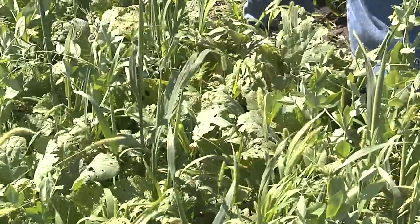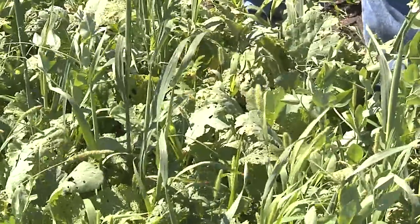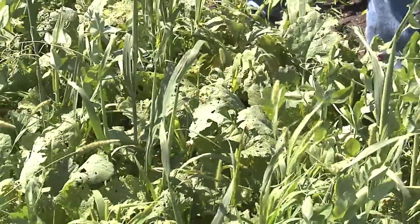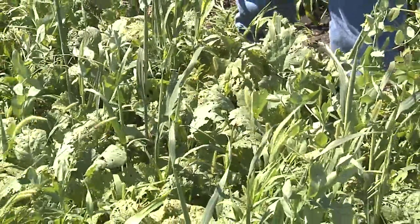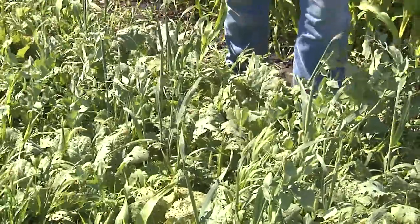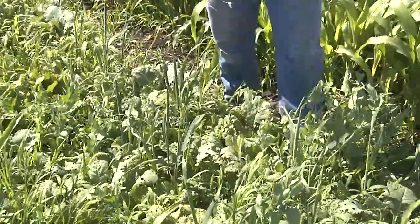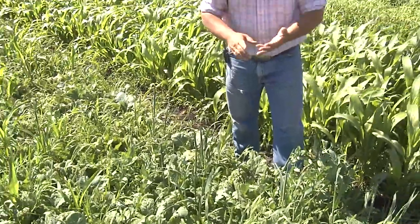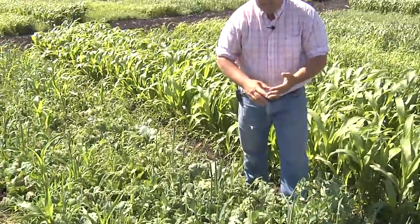We also see this large broadleaf plant — broadleaves are commonly used in a mix to give another different root dynamic and different feeds for these animals. This is a brassica — a turnip and a kale — that makes a really nice cool season mix. It adds not only value to the soil but provides an extremely high quality diet for livestock, both in terms of nutrition and palatability. You'll see these common mixes used for diversity in both livestock production and the soil microbial population.